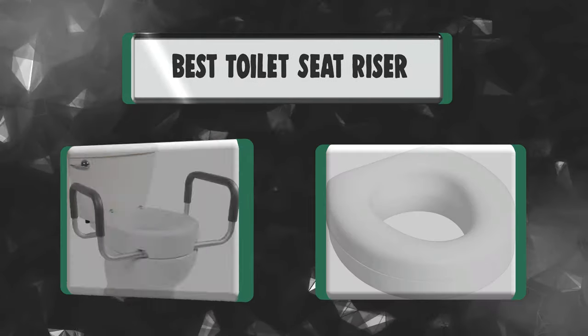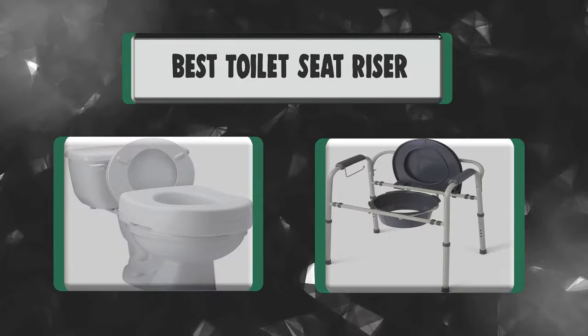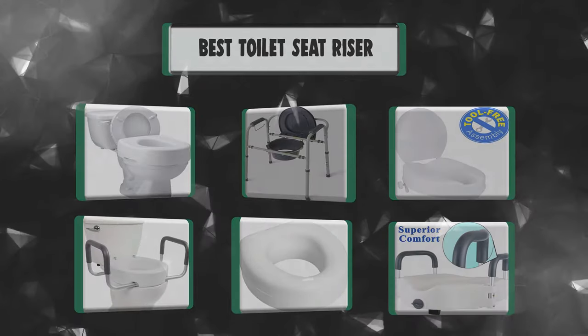People have been asking about which toilet seat riser to choose. In this video, we're going to watch a list of the best 7 toilet seat risers.